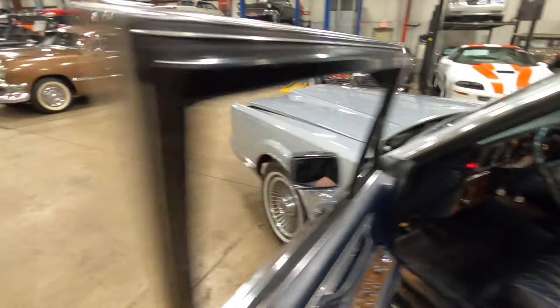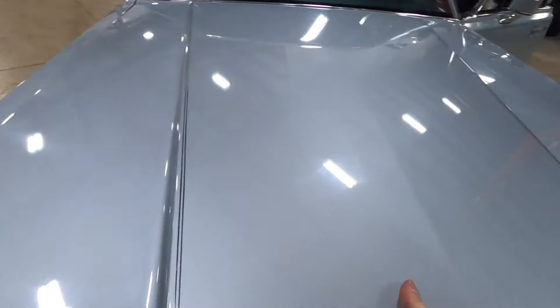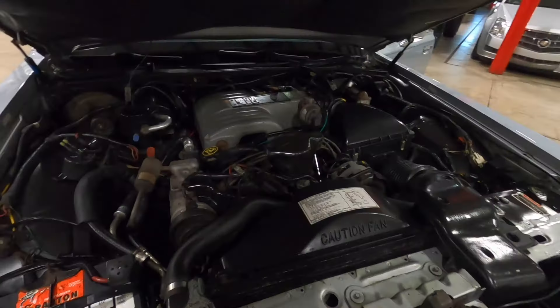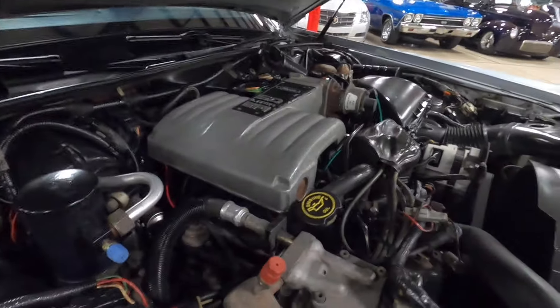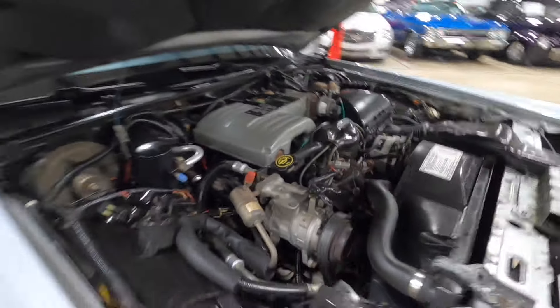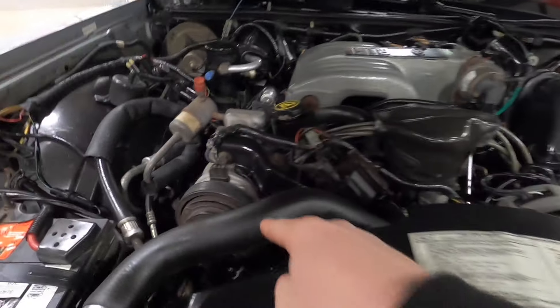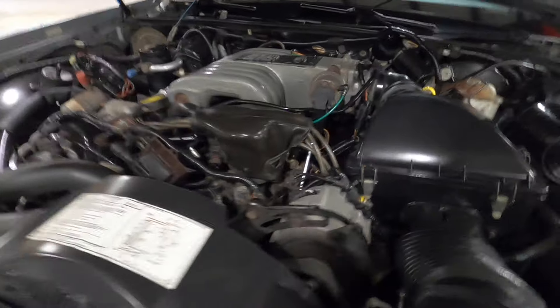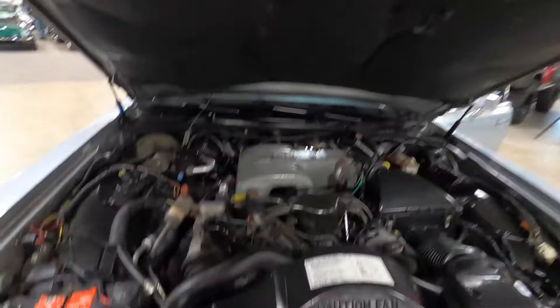Take a peek under the hood. You have a 5-liter Ford engine in here with electronic fuel injection. The car is running super smooth. No cracking or weather condition on any of the belts or tubing. Just a really solid car.